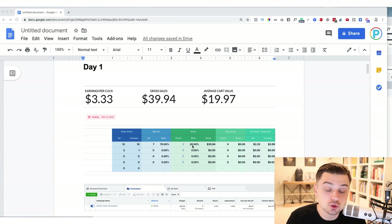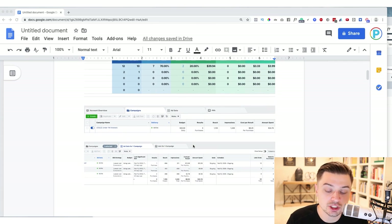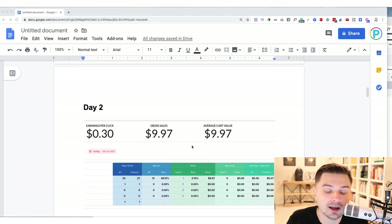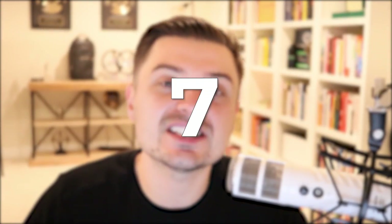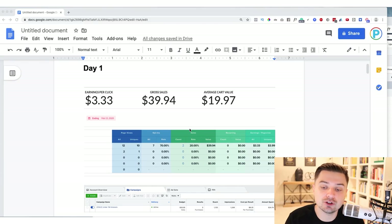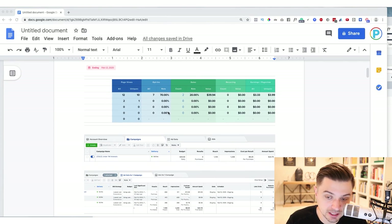On day one we had a 20% conversion rate on the order form, which you're not getting anywhere near on a Shopify store. These are very small numbers — when you scale, conversions go down, so roughly 48% is still fantastic. Day two told me the opt-in rate is really, really good and the order form conversion rate is looking good as well. You always want to look at things over three, five, seven day periods to see your actual average, not just day by day.